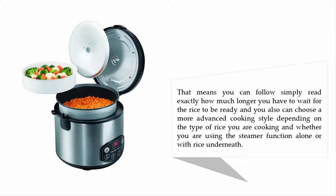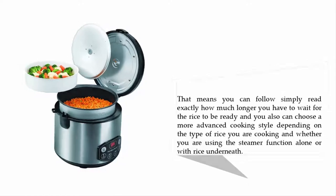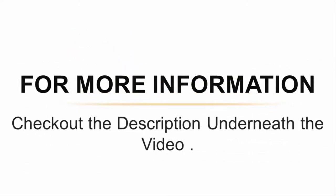You can also choose a more advanced cooking style depending on the type of rice you are cooking and whether you are using the steamer function alone or with rice underneath. For more information, check out the description underneath the video.